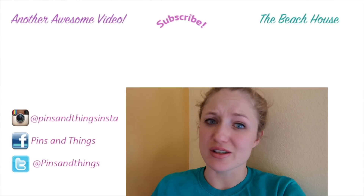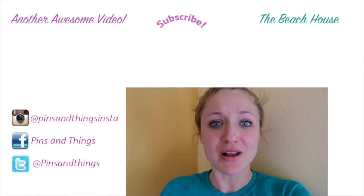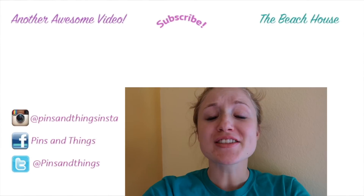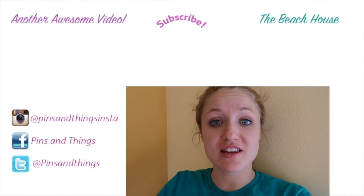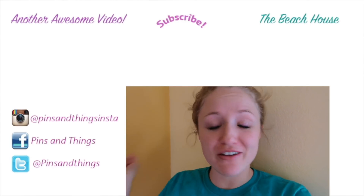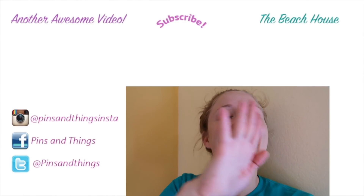Thank you guys so much for watching. I really enjoy having little tea parties with the kids — it's mostly for me to have less work to do and to get them eating immediately, because sometimes the hardest part of making dinner for kids is taking the time to do it while everybody's hungry. Plus tea parties are fun! Make sure to subscribe, and you can also follow me on Facebook, Twitter, and Instagram. To watch another Pins and Things video click over here, and to watch me every day on the Beach House with all those crazy kids click over here. We will see you guys next time.